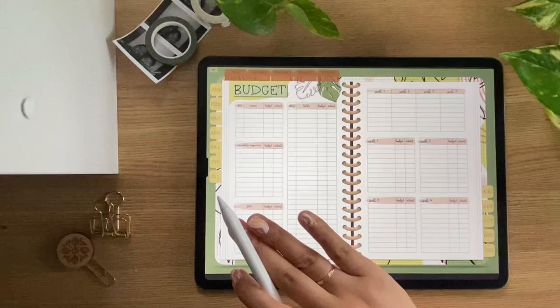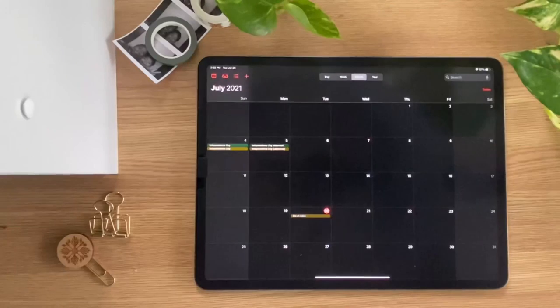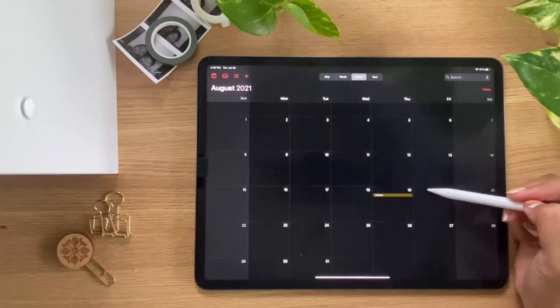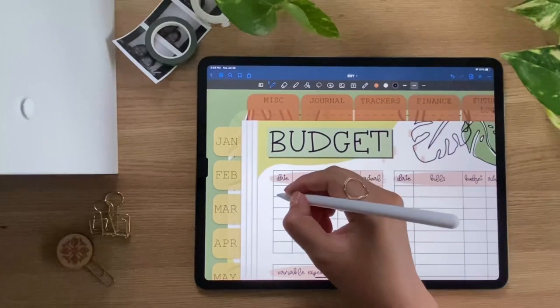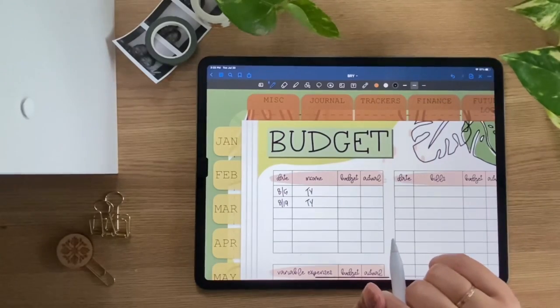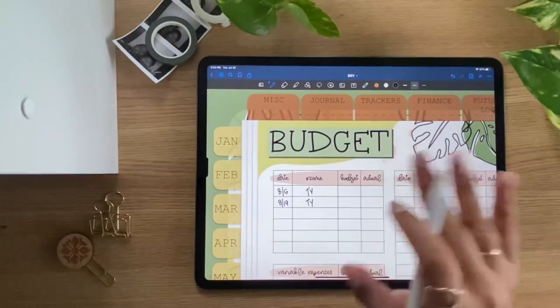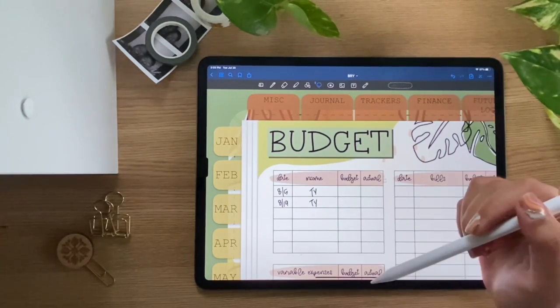The first thing I do when setting up my budget is look at when we're getting paid. Our first paycheck for August is going to be the 5th, and then the 19th — those are the two paychecks we expect. This is my husband's paycheck that I use to take out cash, pay bills, and all of those things. I keep our income private, but for the budget section you'll put what you expect to come in and then actual is what you actually get.